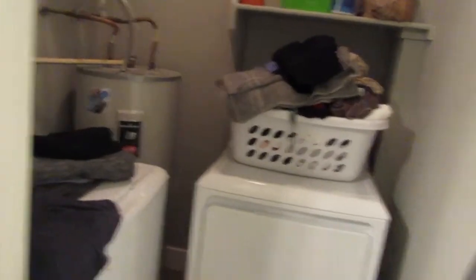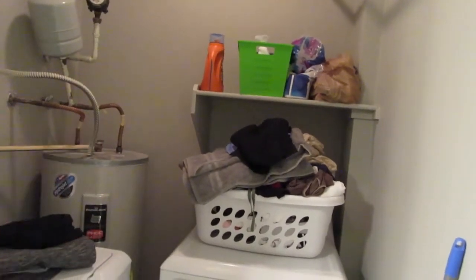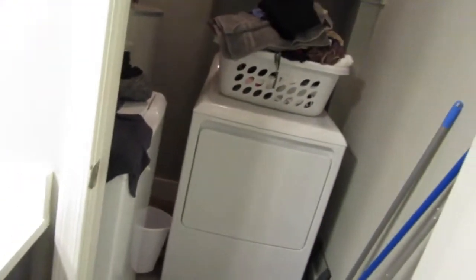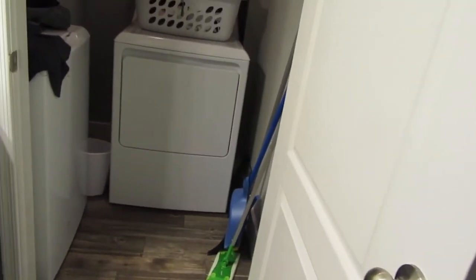Over here to the right is a door — ta-da! I have a laundry room with a full-size washer and full-size dryer. Please excuse my laundry. There's a bar up top if I wanted to hang stuff. The water heater is in this room too, but it still works. I also keep my mop, broom, and dustpan here.